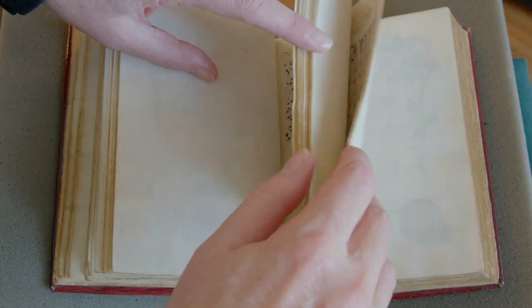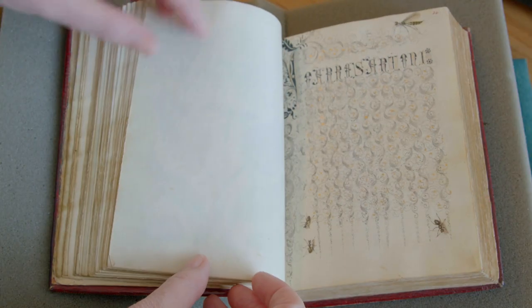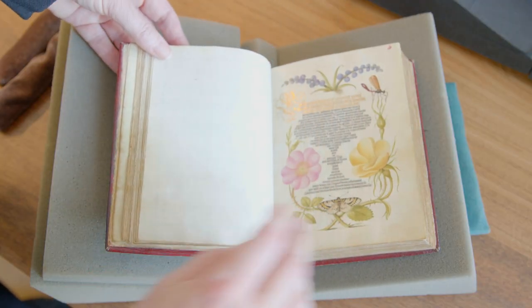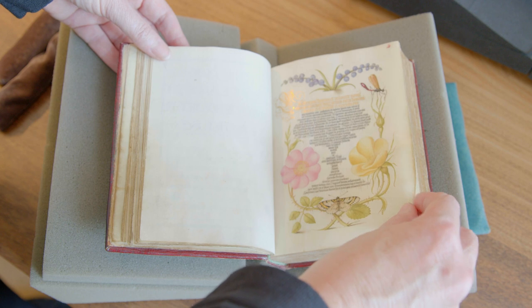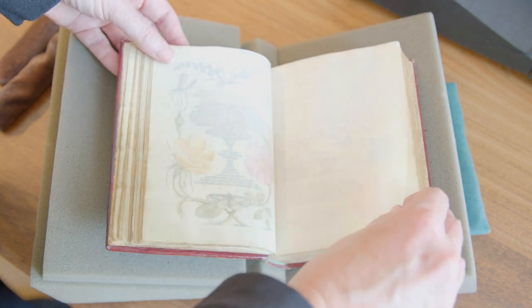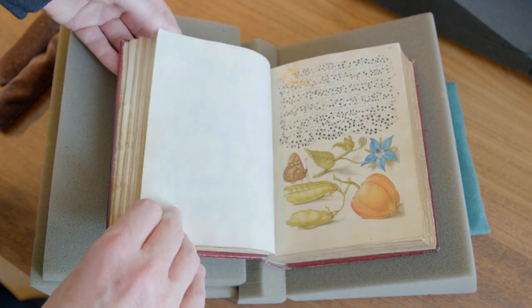Did he write it that small? Yes—this is not a reproduction. This is actually large compared to some of the things we're going to be looking at, and it was done by hand. You may have noticed that Beth is not using gloves to handle this manuscript. That's because using gloves can actually reduce your manual dexterity, increasing the likelihood of damage. So instead, she is using clean, washed hands.